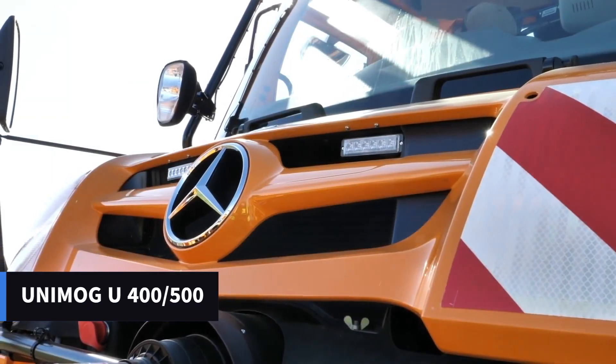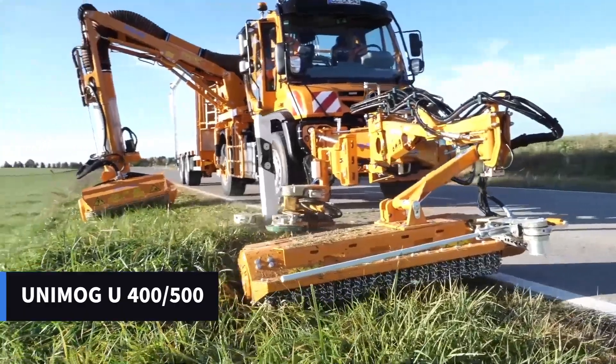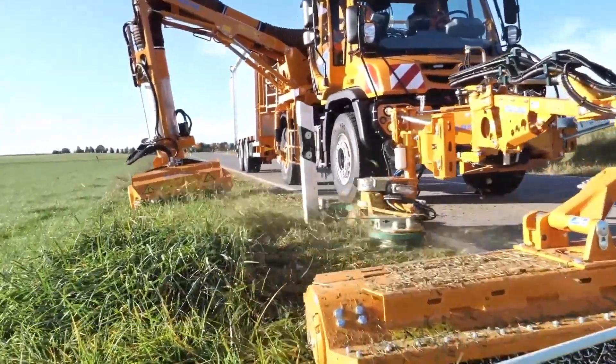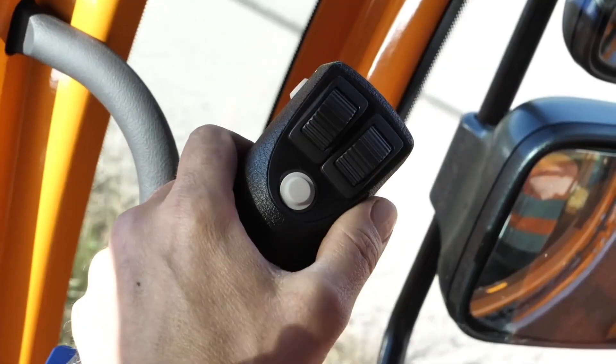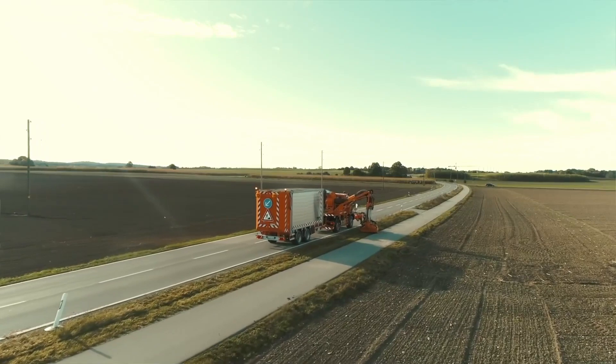In the neighboring country of Germany, experts from Mercedes-Benz are not standing idly by either. They offer the Unimog — a platform ready to be configured for any task: snow removal, road work, forestry work, and even apiary work.